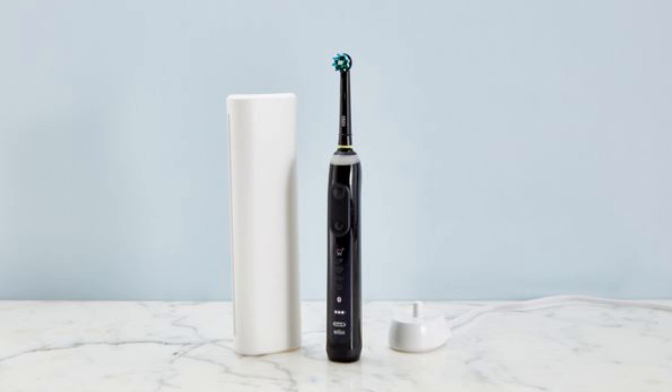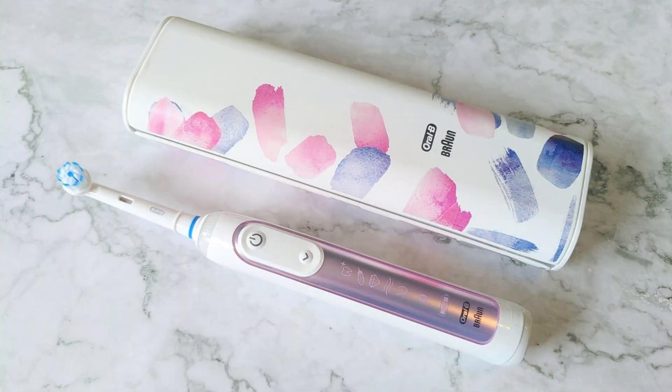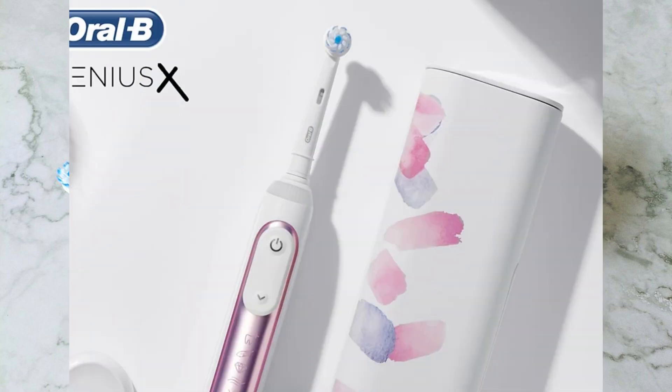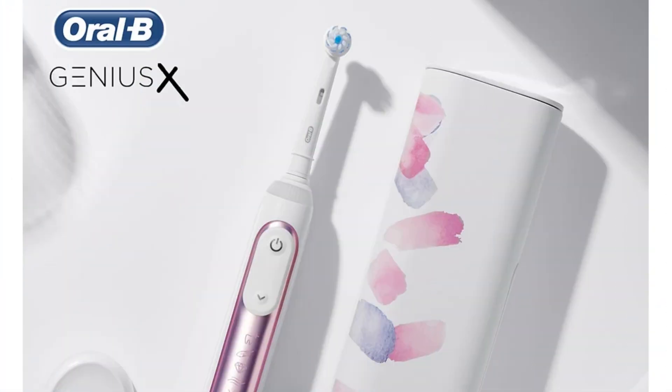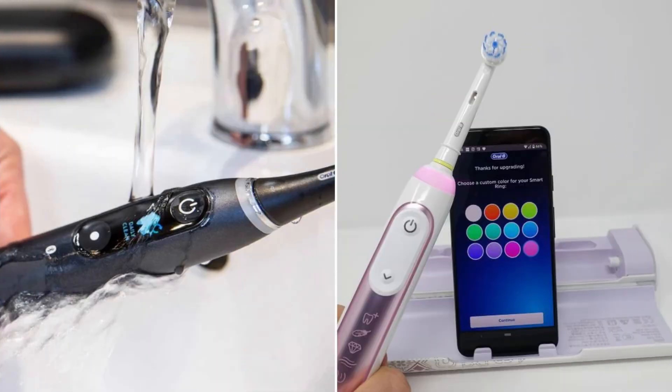The Genius X Limited includes a pressure sensor that alerts you when you're brushing too hard, protecting your gums from damage. Its 360-degree smart ring provides customizable LED visual feedback on your brushing time and pressure, helping you maintain optimal brushing habits. The rechargeable battery lasts up to two weeks on a single charge, and it comes with a premium travel case that charges both your toothbrush and smartphone simultaneously, ensuring you stay powered up on the go.